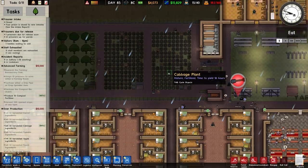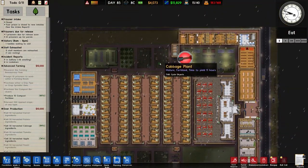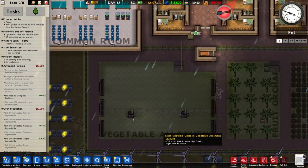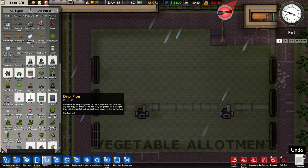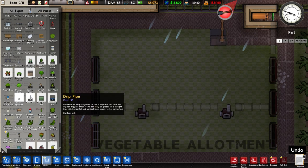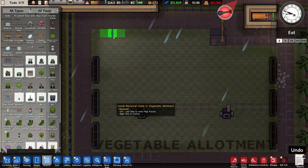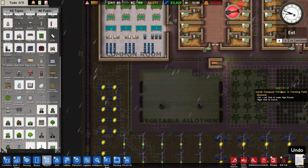Right, we've got two sets of carrots but only one set of cabbages and potatoes - that's what we're going to do. We also haven't got a drip pipe actually - a crop sprinkler. Automate all crop irrigation to the two tiles adjacent with this dripper, can only be placed in a straight line with horizontal vertical lines and it'll be connected. So I could just put some of these in as well. But can you place them underneath crops? No you can't. So doing all this automation you're losing a lot of space.